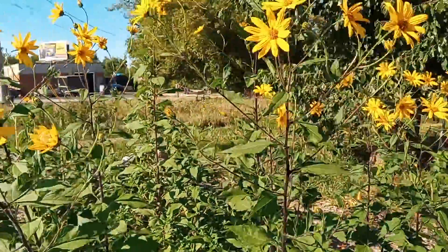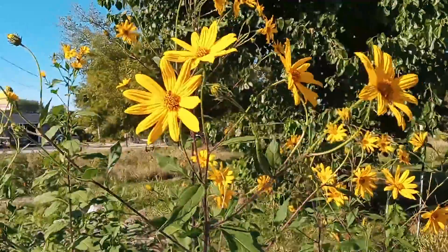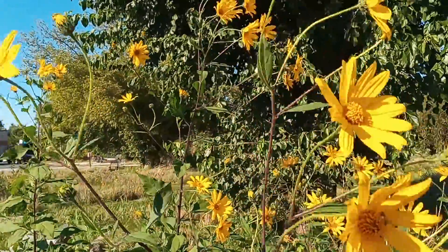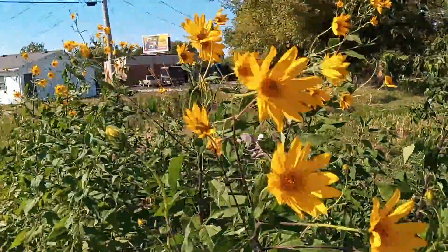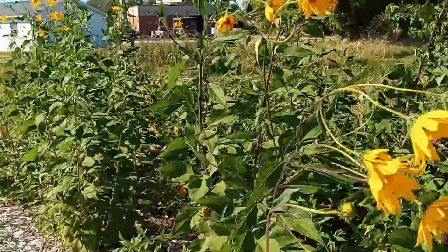Although you can see how big these flowers get, they're part of the sunflower family. But the tubers in the ground are what is actually edible.